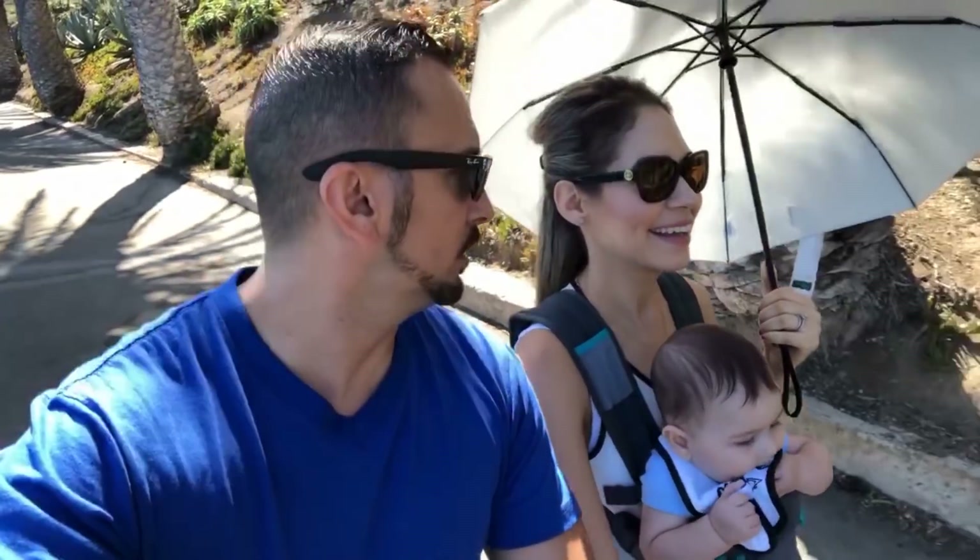Me and my wife come out to Catalina Island every year — we try to make it our little summer tradition. Last year we took a picture with the casino in the background, and we're going to try to redo the picture this year, now with the baby. The only difference is going to be the baby, and maybe my gut got a little bigger — we'll check out the before and after and see how it looks.